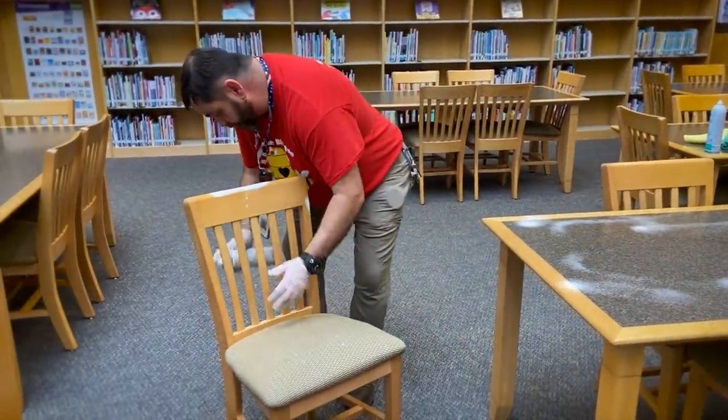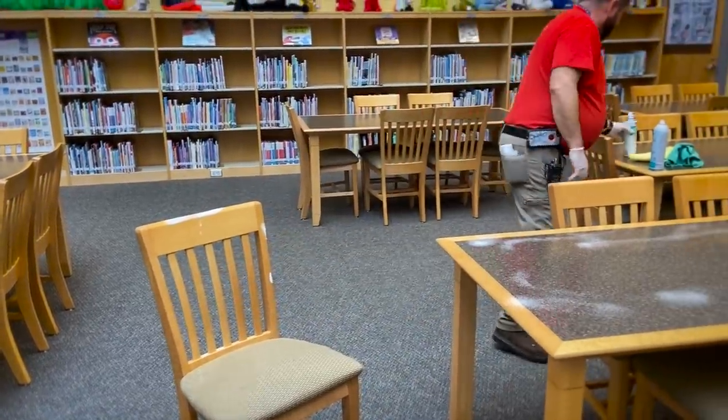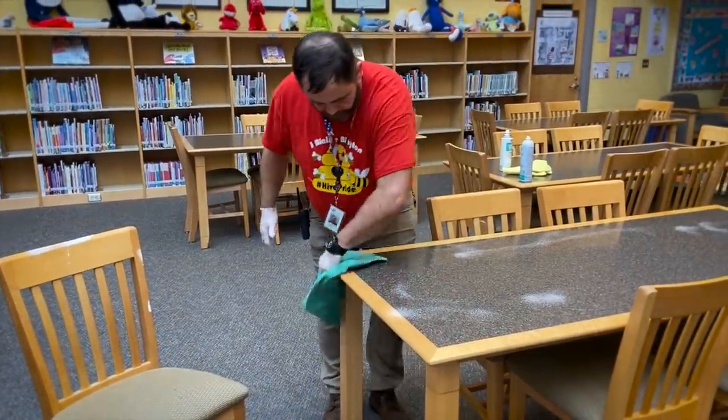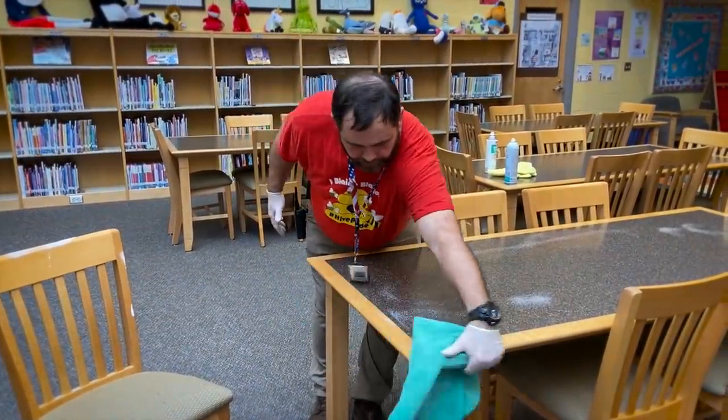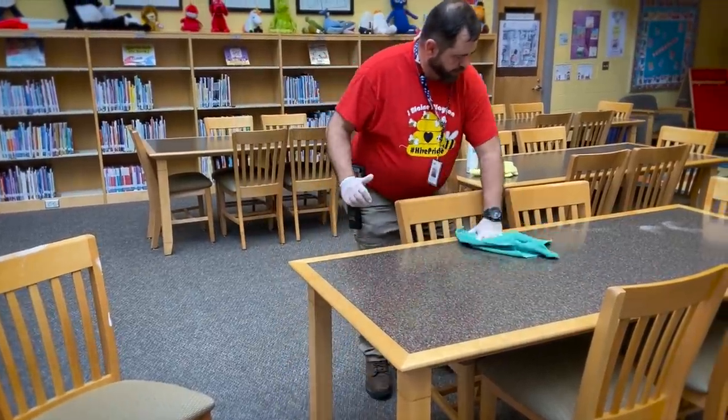In a classroom, you focus on cleaning the desks when it comes to disinfecting. You spray the desk with the disinfectant and allow it to sit for 10 minutes while you're emptying trash, dusting blinds, and cleaning other surfaces. Then you go back and clean that surface with either the foaming cleaner or a disinfectant.